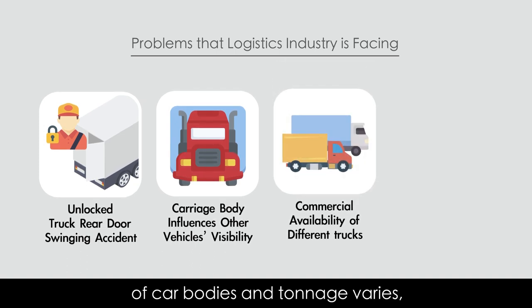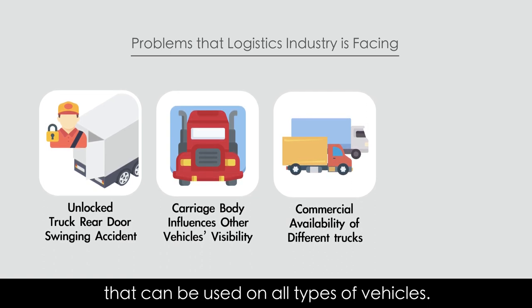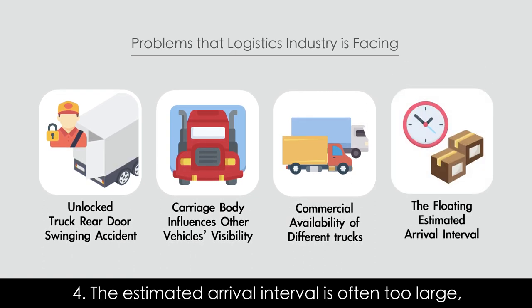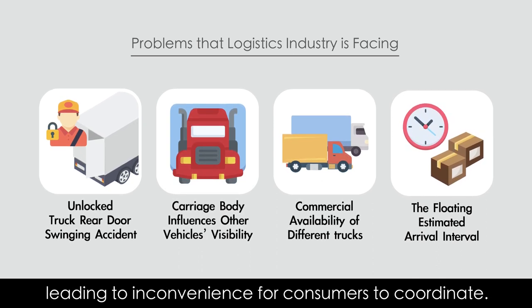Three, the commercial availability of car bodies and tonnage varies, which makes it difficult to design products that can be used on all types of vehicles. Four, the estimated arrival interval is often too large, leading to inconvenience for consumers to coordinate.